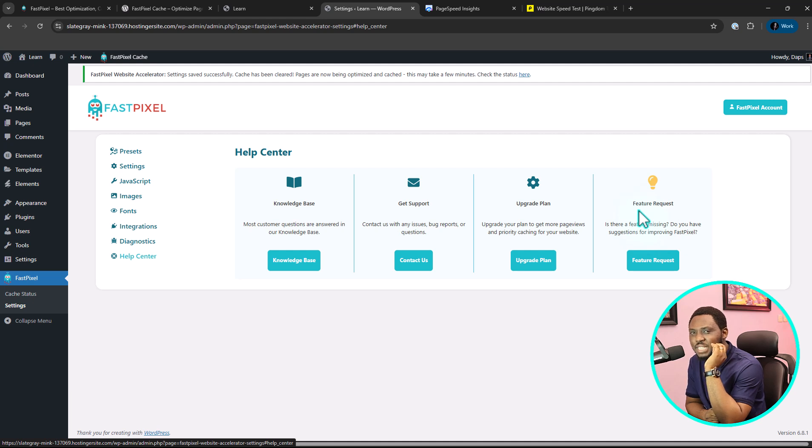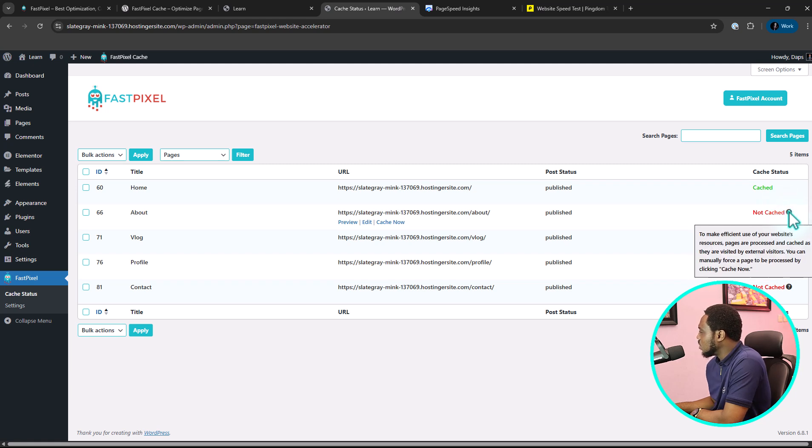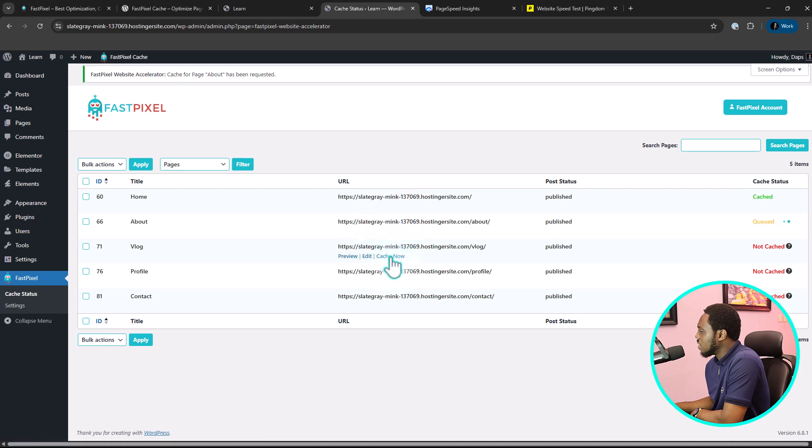And that's what I love about it — it is beginner-friendly. Unlike complex optimization plugins that you would need to maybe use AI to interpret, this is super self-explanatory. Now let's come to our cache status and see what we have. Our homepage is cached, but our About, Blog, and Profile pages are not cached yet. If you toggle on here, you'll see a call to action where you can request caching these pages yourself — just click Cache Now.